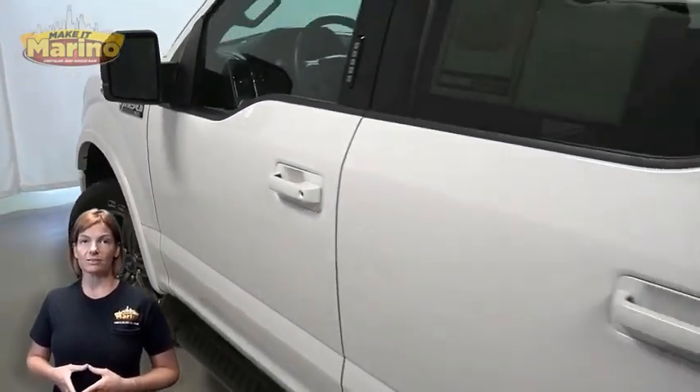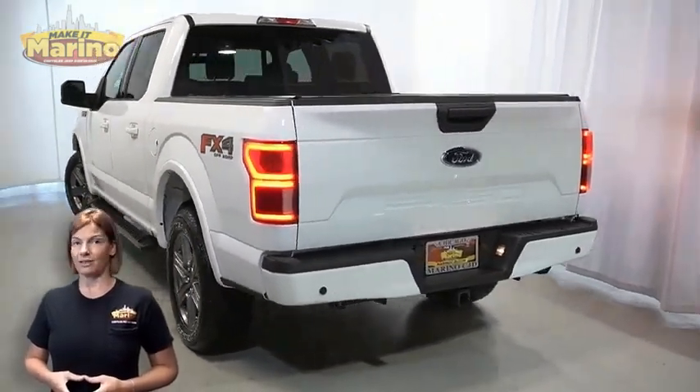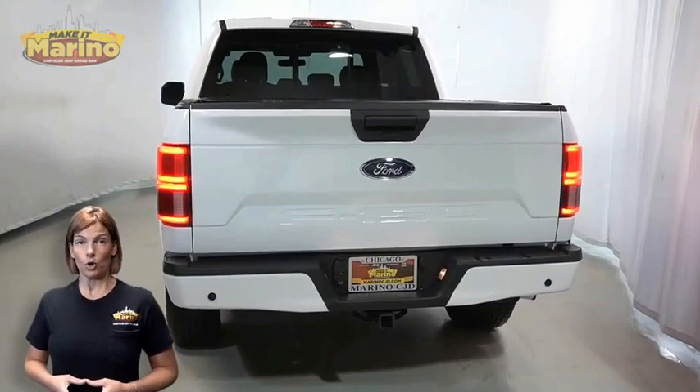front fog lamps, 20-inch aluminum wheels, power heated mirrors, blind spot monitoring, LED tail lamps, and tow package.